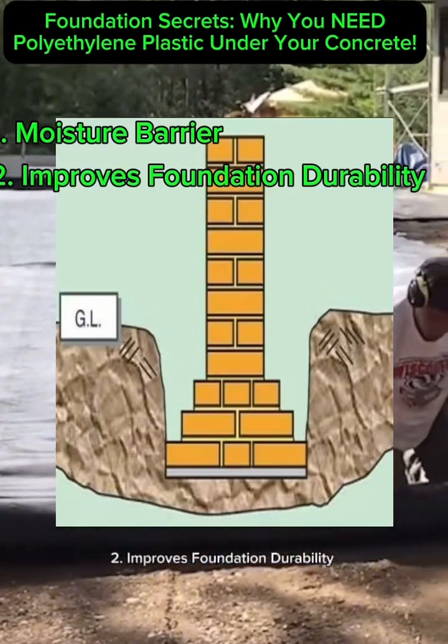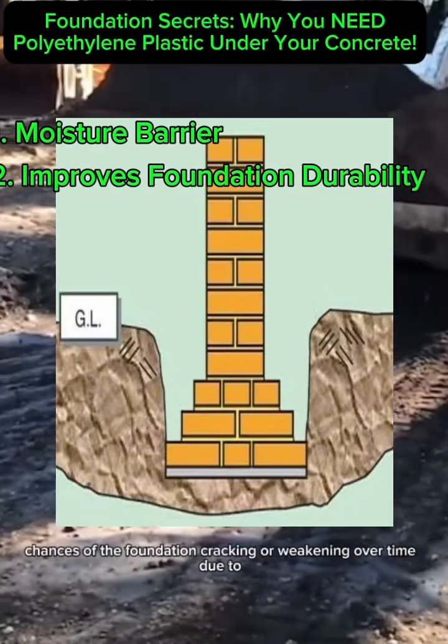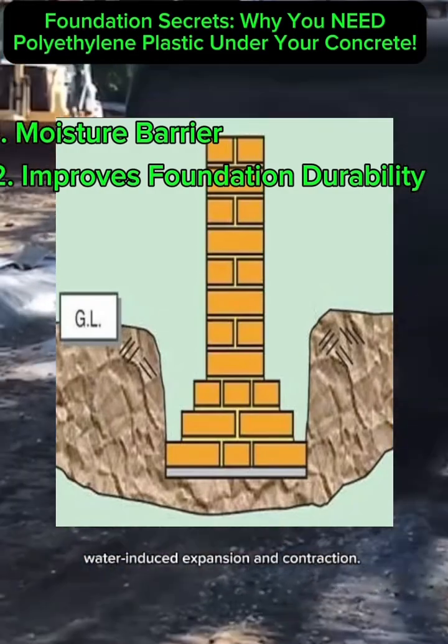2. Improves Foundation Durability. By preventing water infiltration, polyethylene plastic reduces the chances of the foundation cracking or weakening over time due to water-induced expansion and contraction.